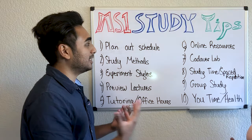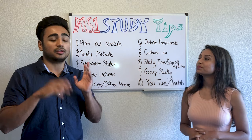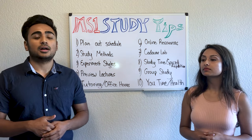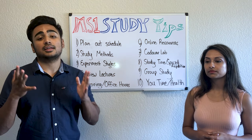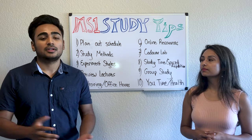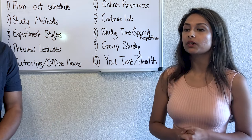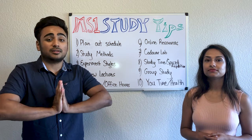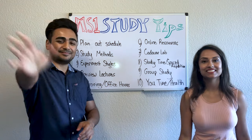That's basically all the tips we have for you. We'll link all the resources we utilize down in the description below. If you have any questions, follow us on Instagram at The DPM Journey, email us at thedpmjourney@gmail.com, or comment below and subscribe. Hopefully you guys enjoyed the video — take care, bye!